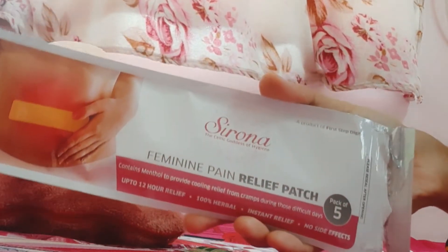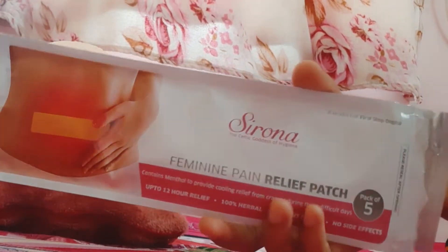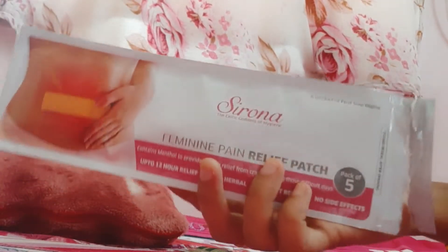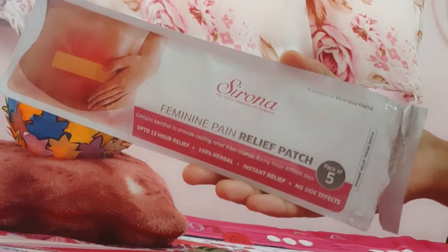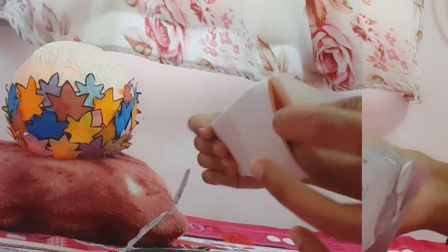This patch is called Ayurvedic natural productions. This patch is made with a magnet — it is a magnetic patch. I will show you how it works in the video.